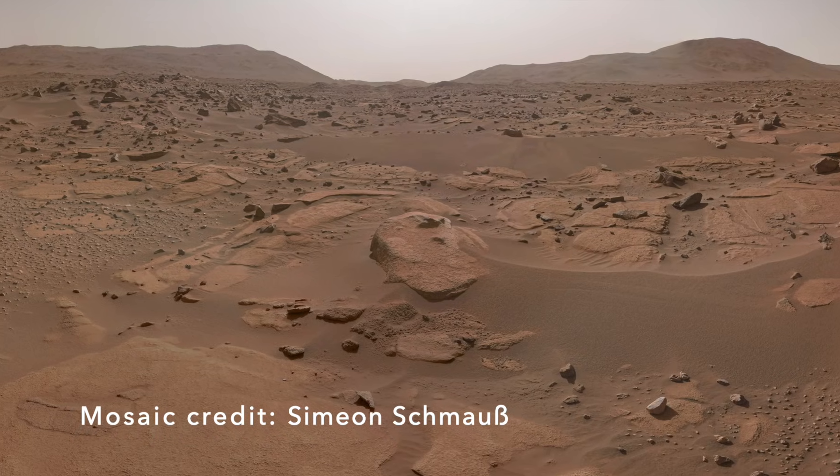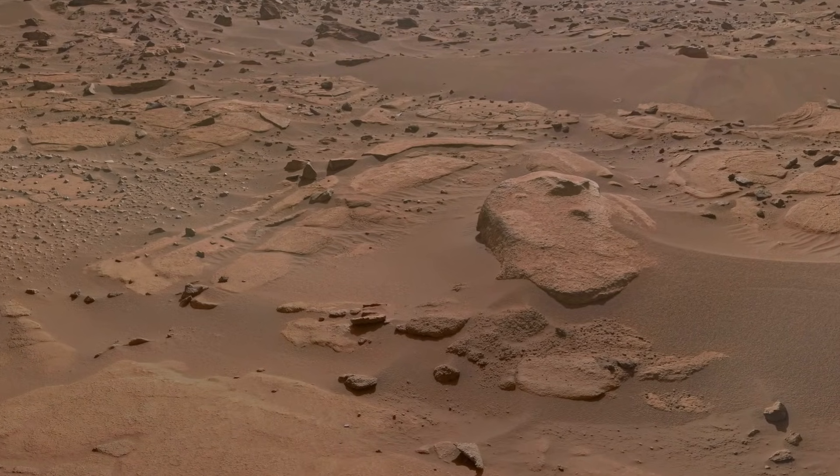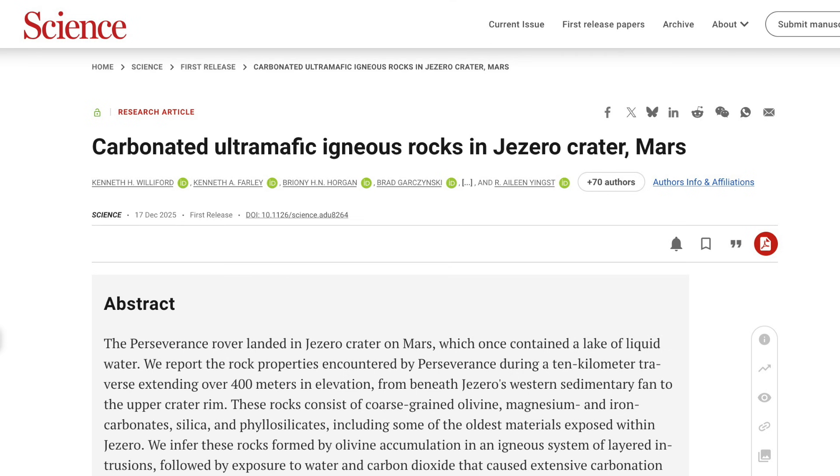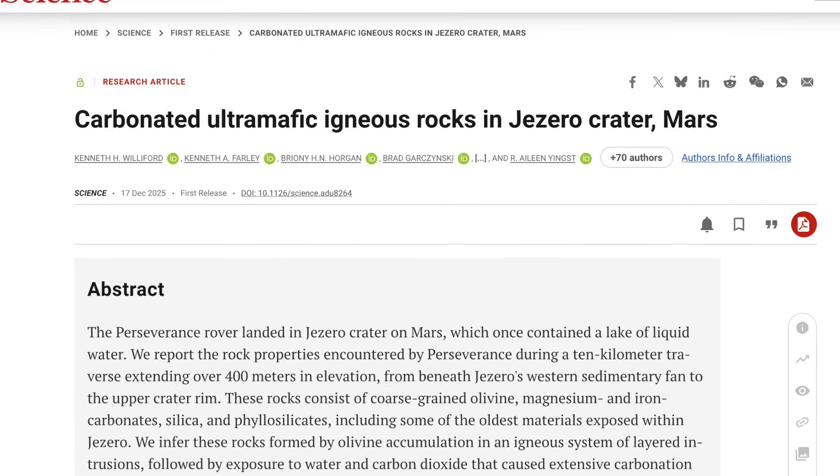But the rocks don't have the kind of features of carbonate-cemented sandstones you'd expect to form on a beach. The newly published paper looks at three different scenarios — three hypotheses — to explain observations from Perseverance.